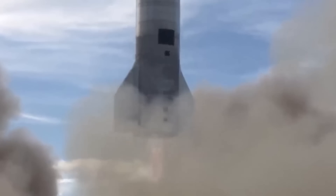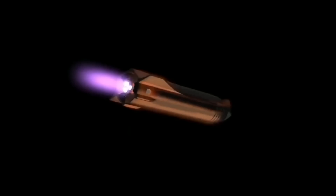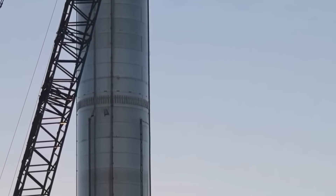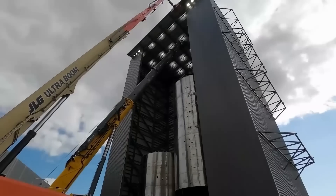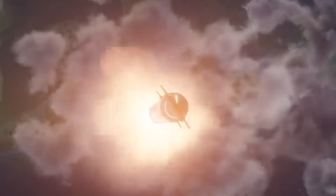With the Starship program, SpaceX is taking its vision one step further. The Starship is the next step in SpaceX's journey to make space travel a reality for everyone. The spacecraft has been designed from the ground up with the goal of making space travel affordable and accessible to all, and is the key to unlocking the final frontier.